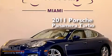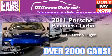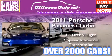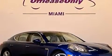This is a 2011 Porsche Panamera Turbo. It features a 4.8-liter, 8-cylinder engine, a 7-speed automatic transmission, and all-wheel drive. Plus, having just come off lease, this Porsche is in like-new condition.